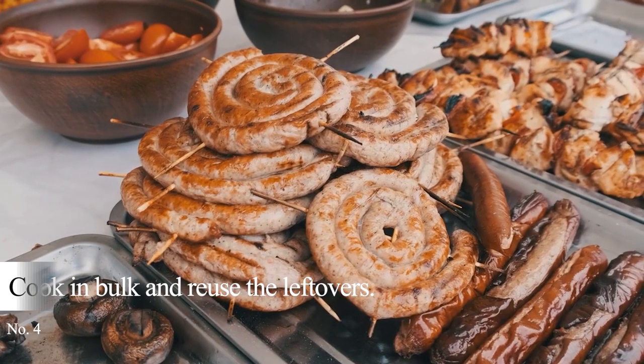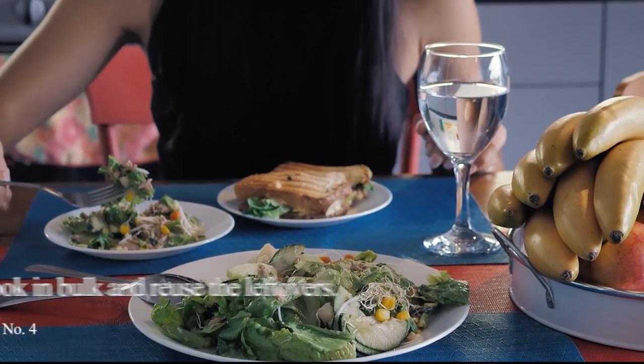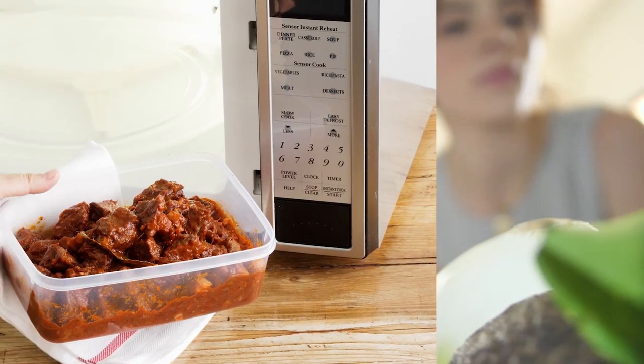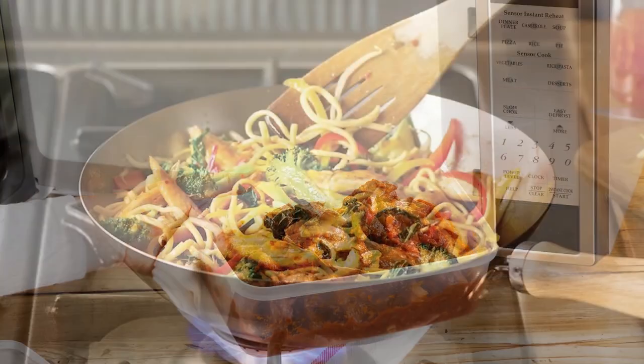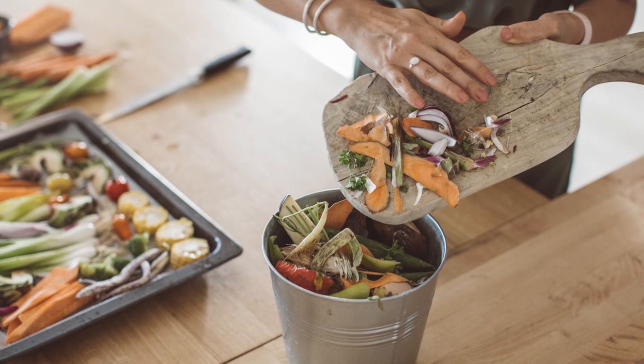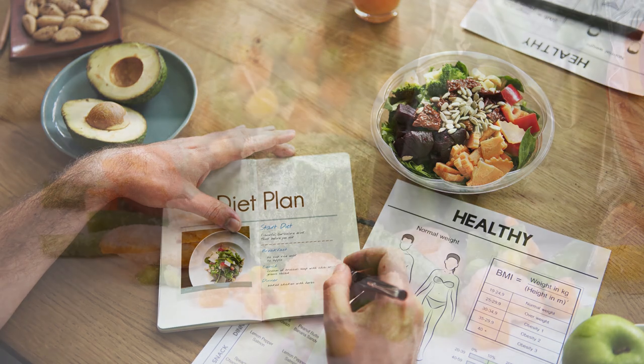Tip 4: Cook in bulk and reuse the leftovers. If you have a hectic schedule, cooking in bulk is the best thing to do. It can help you save both time and money. Place the leftovers in the freezer and reheat the following day. You can also make stir-fries and other recipes. Make sure to consume everything to avoid food waste. Remember, you are on a budget and eating healthy meals is your goal.